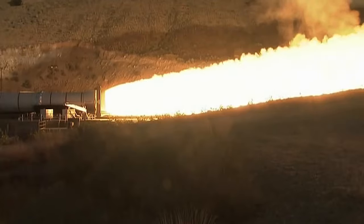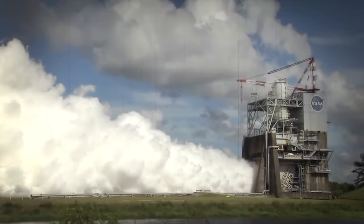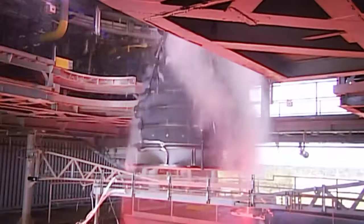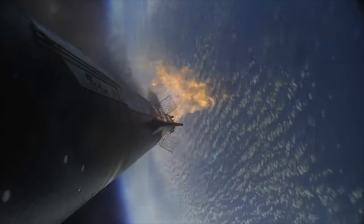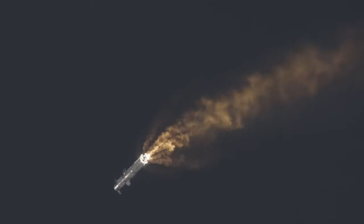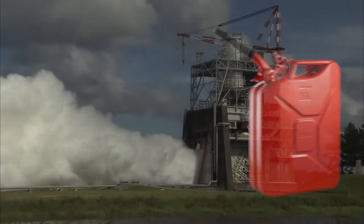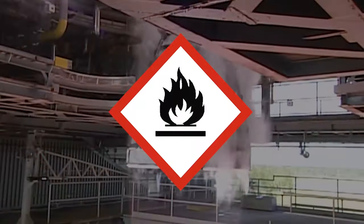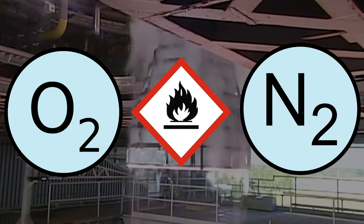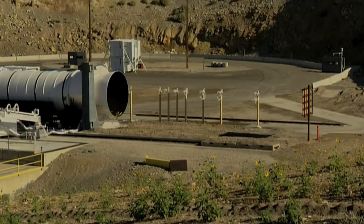Liquid propellant rockets are like fancy espresso machines in the rocket world. They're more expensive than solid propellant rockets but they have more features and benefits. They can turn on and off at their convenience, maneuver and adjust their speed during flight. They also have more thrust and mileage than their solid counterparts. Liquid propellant rockets use two kinds of propellants to make thrust: a fuel — usually hydrogen or kerosene — and an oxidizer such as oxygen or nitrogen tetroxide. When these two ingredients are blended and ignited in a combustion chamber, they produce hot gas that zooms out of a nozzle at crazy speed.